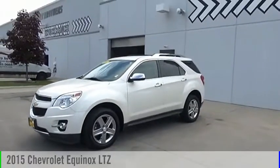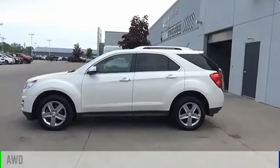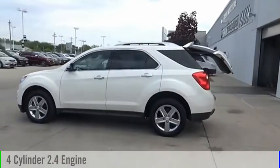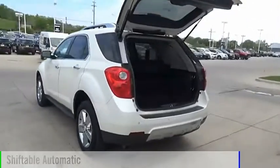Looking for the right vehicle? Check out the 2015 Equinox. This vehicle is powered by an all-wheel drive, four-cylinder, 2.4 liter engine, and comes with an automatic transmission.